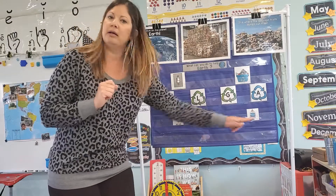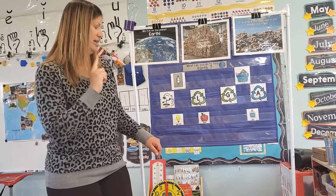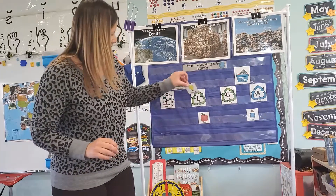Light bulb, apple, glue. Glue has an L, but it's the G at the beginning, so we can't say that because we're just doing beginning sounds. So we have a light bulb — light bulb.